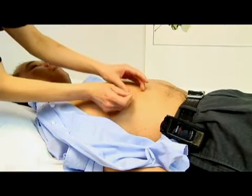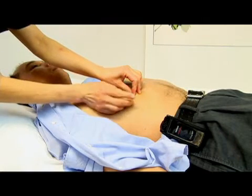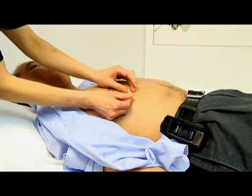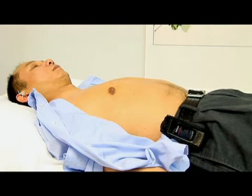We can insert needles parallel to the skin, going 0.3 to 0.5 inches in this direction — that is a very safe insertion. That's Liver 14, used to help enhance and cleanse the body.